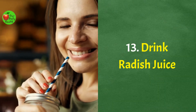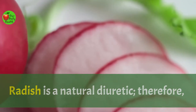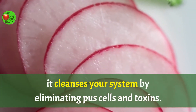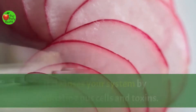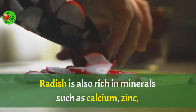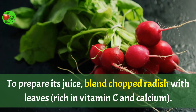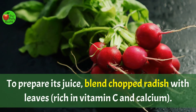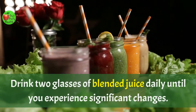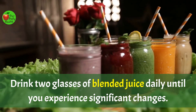Number thirteen: drink radish juice. Radish is a natural diuretic and therefore cleanses your system by eliminating pus cells and toxins. Radish is also rich in minerals such as vitamin C, zinc, phosphorus, and folic acid. To prepare its juice, blend chopped radish with leaves rich in vitamin C and calcium. Drink two glasses of blended juice daily until you experience significant changes.